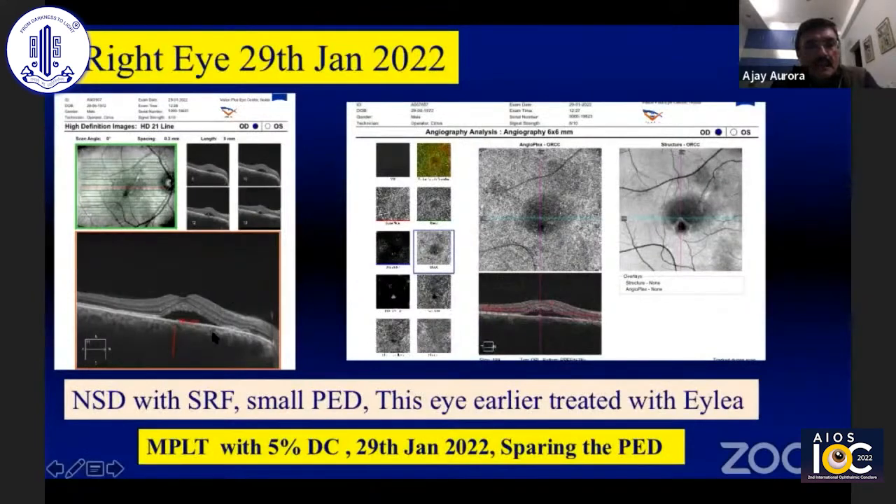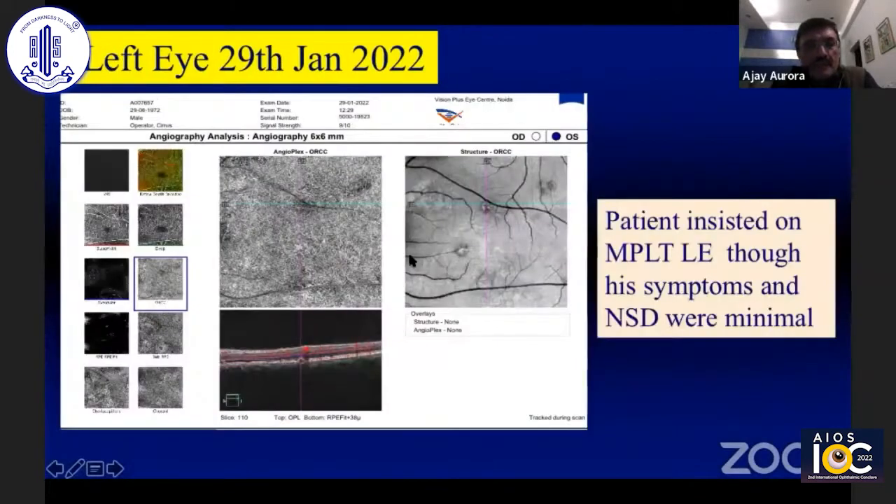In the right eye, there was no choroidal neovascular membrane — just a typical CSR with neurosensory detachment. In the left eye also, he had some areas of minimal neurosensory detachment. We decided to do micropulse laser, and he insisted that I do micropulse laser for his left eye as well.